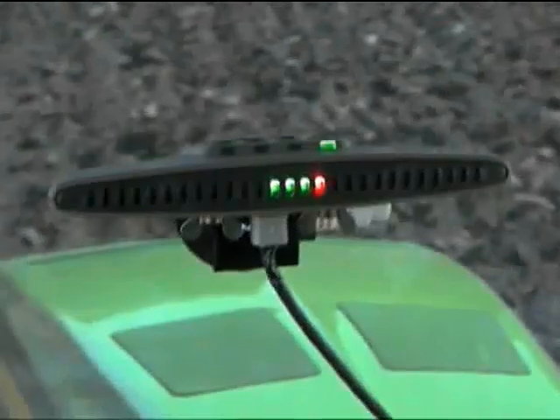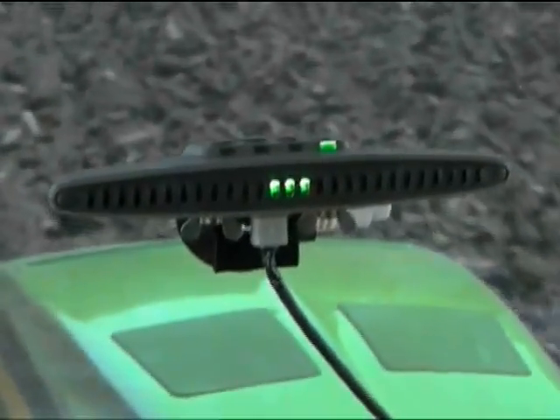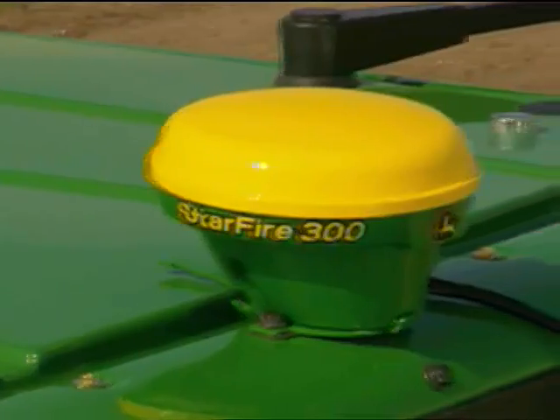Dust, fog, or at night — the view is always good. The new GreenStar light bar system: John Deere precision guidance for less than you'd expect.